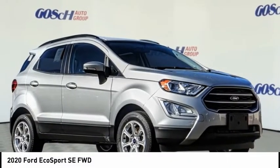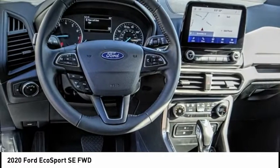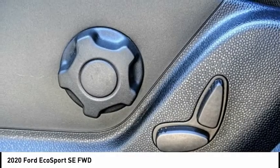Stop by and take a look at the 2020 EcoSport. The Ford EcoSport has an upgraded interior that provides you all the features you could ever want.